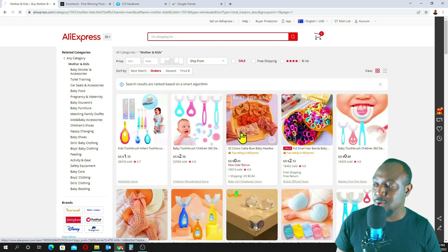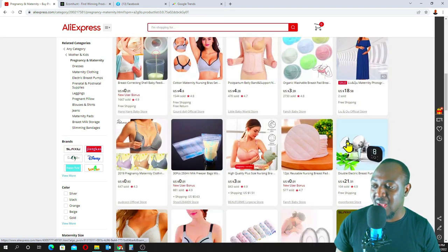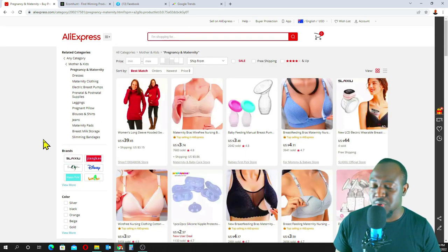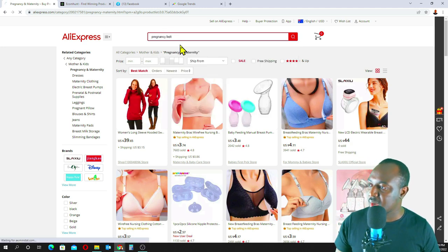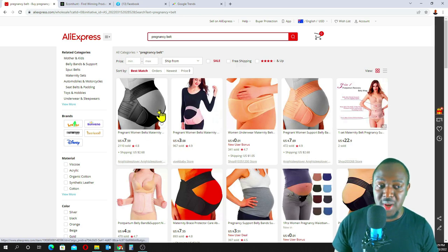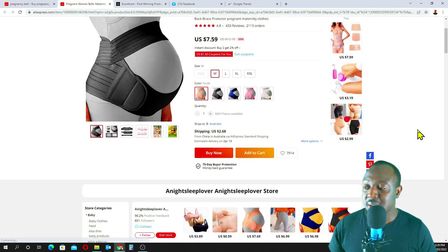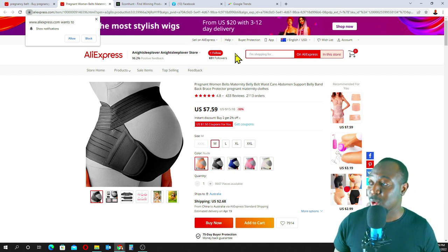We can go into pregnancy and maternity if you want to target the mothers. There are a lot of products here. One product that does really well for mothers is the pregnancy belt support. This product does really well — you can actually create a one-page sales funnel for this product and make a killing from it. This was just to show you. Let's get back to niche number two.